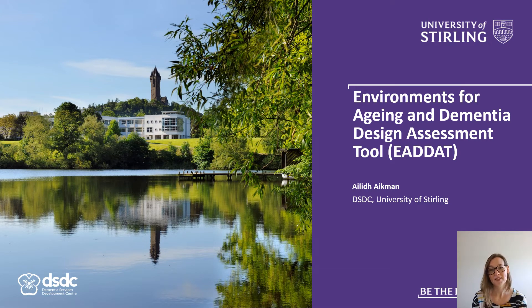The Dementia Services Development Centre, or DSDC as we're often referred to, is an internationally recognised centre based at the University of Stirling in Scotland. DSDC strives to improve lives for people living with dementia by using research to inform practice and provide a range of resources which can be used both personally and professionally.